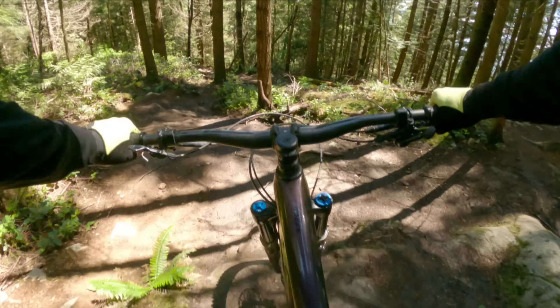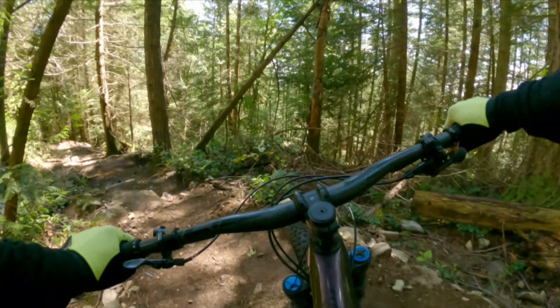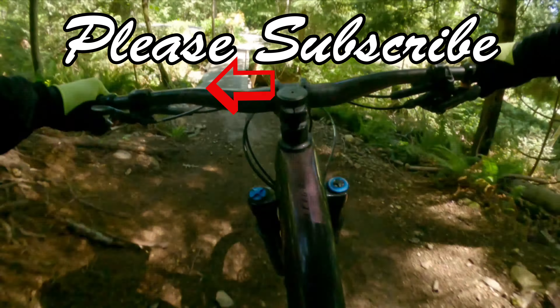Well, that does it for now. I hope these trails have excited you to mountain bike in Vancouver. The options for double black diamond trails in Vancouver will be covered in a future video. Thanks for watching, and I'll see you next time.